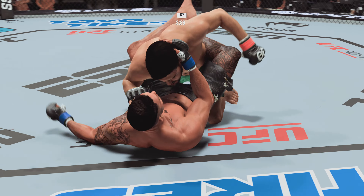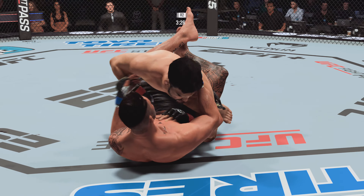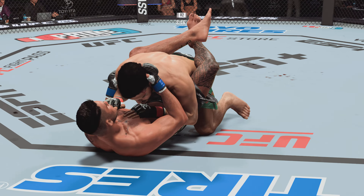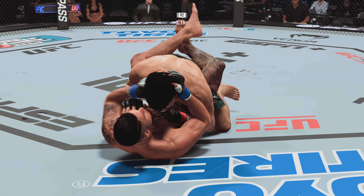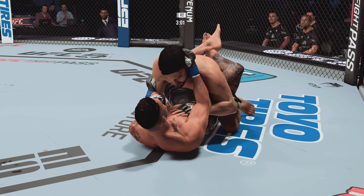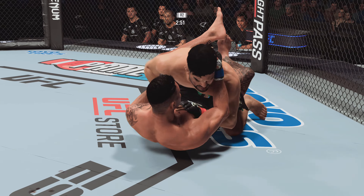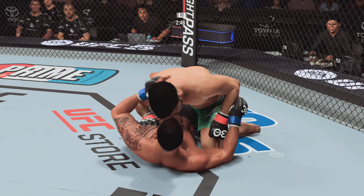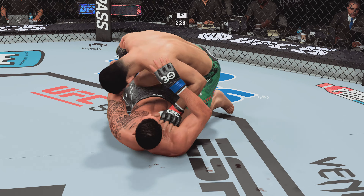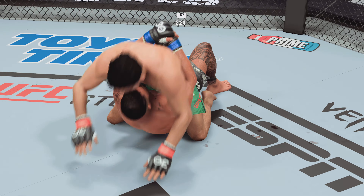Big double leg level change. Gastelum going to work here from guard and doing a pretty good job. Trying to recover full guard there. Just over three minutes now to go in round two. The ground and pound is there once again — strong work here by Gastelum. Another strike gets through from the top position. Gastelum's in half guard. We have crossed the midpoint in this one.